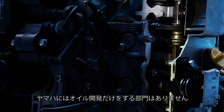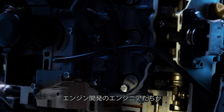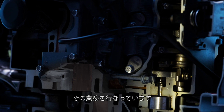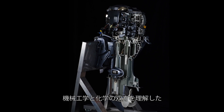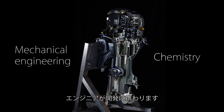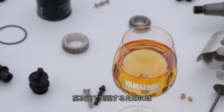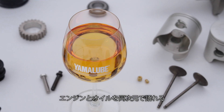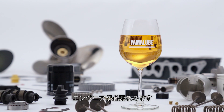Yamaha doesn't have a specialized division for oil development. Instead, that job belongs to the engineers developing the engines. Oil development is done by engineers who understand both mechanical engineering and chemistry. To achieve excellent performance as well as reliability, engineers understanding engines and oil with the same levels of expertise are needed.